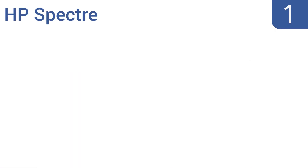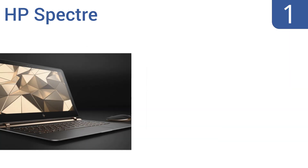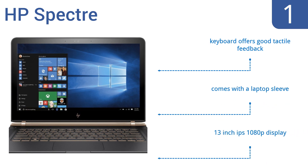Taking the top spot on our list, the brand new HP Spectre is slimmer than an iPad Pro at just 0.41 inches thin and weighs only 2.45 pounds, making it the ideal laptop to travel with. You can watch movies on it for nearly 10 hours from a single charge, and it multi-tasks like a beast. It includes a keyboard that offers good tactile feedback, a laptop sleeve, and a 13-inch IPS 1080p display.